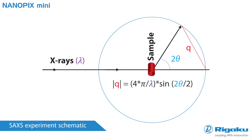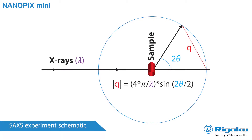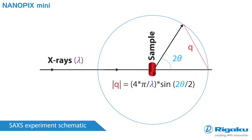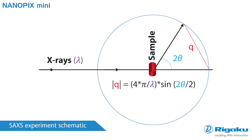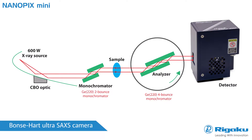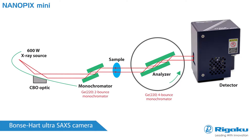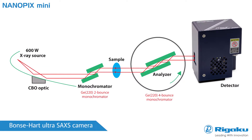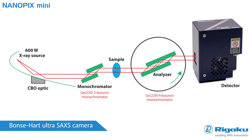Nanopix Mini measures particles according to a mathematical treatment of scattered X-ray data. In the SAXS experiment, focused monochromatic X-rays interact with the electrons of the particles in a sample and are elastically scattered with different intensities as a function of a narrow range of scanned two-theta angles. The instrument consists of a sealed tube X-ray source, incident beam optics, a sample changer, scanning receiving optics, and a silicon strip detector.